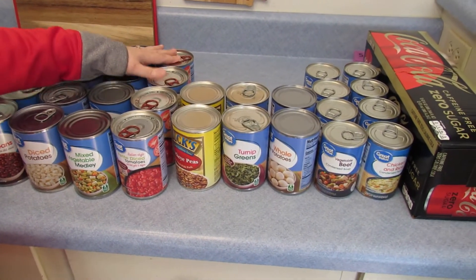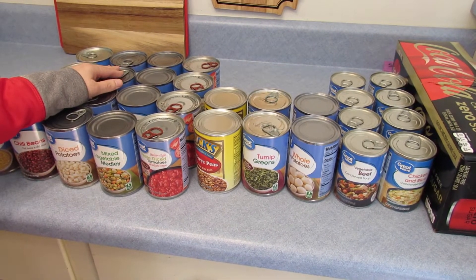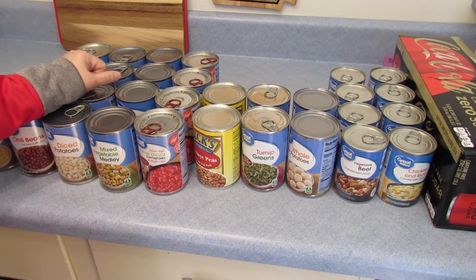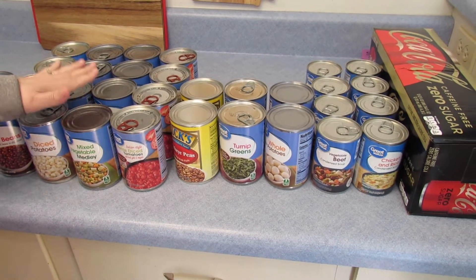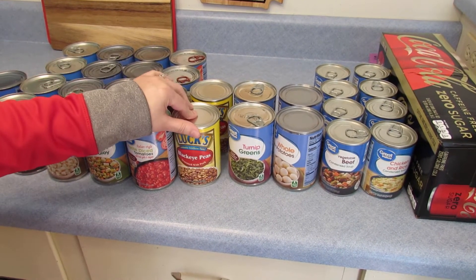Fresh is always better, but I'm talking about in a bad situation — if all you've got is canned goods and you can't get to the store, you can make a lot of good food using your canned goods. Black-eyed peas,